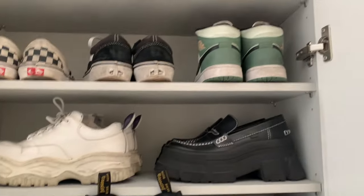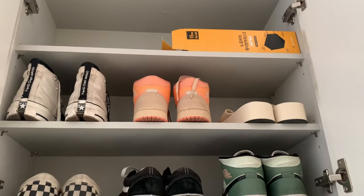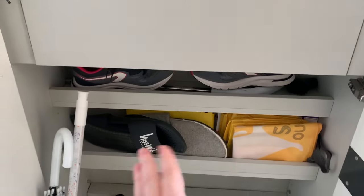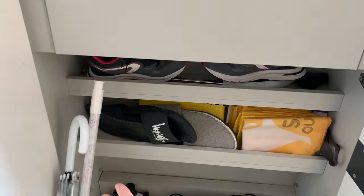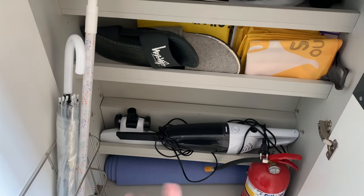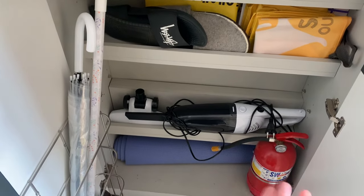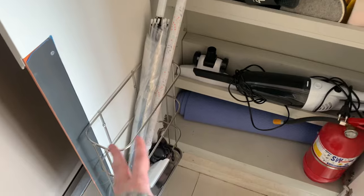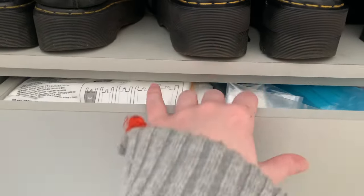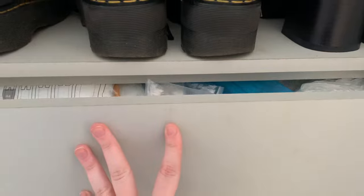These shoes don't fit anywhere else so they're here, but they don't bother me. Here is the shoe storage, which is quite full, but yeah, this is where I have all my shoes. Then I have more like my workout shoes and slippers, my vacuum cleaner, my Pilates equipment, umbrellas, and bags and extra stuff I need for the house.